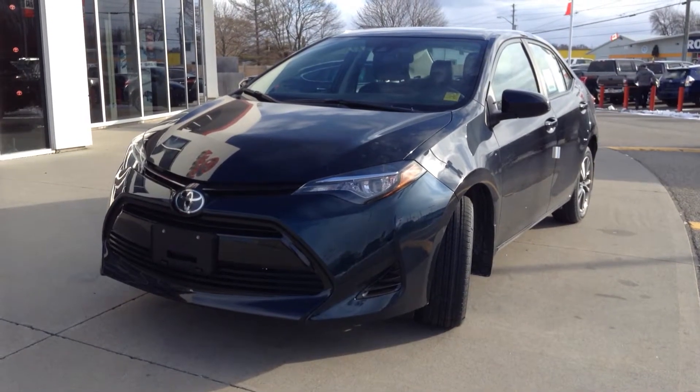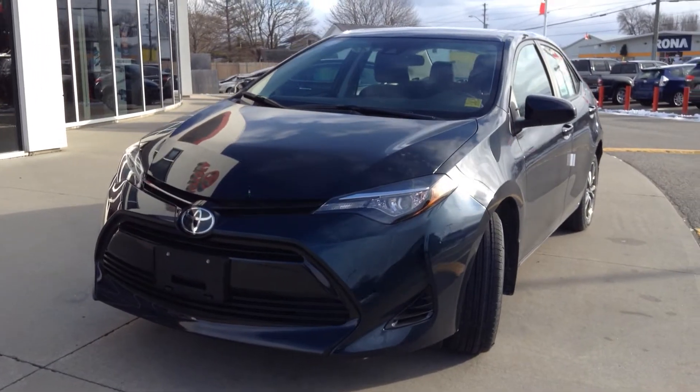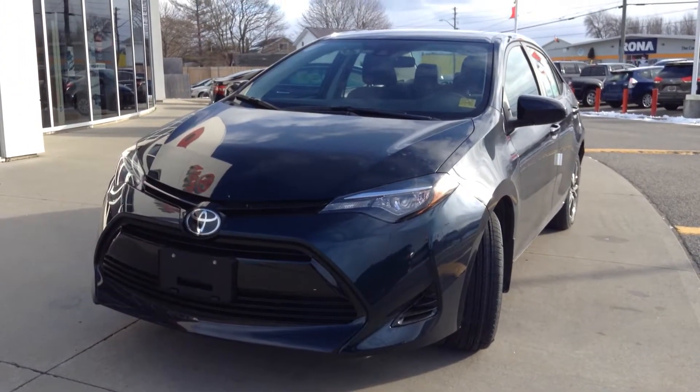Welcome to Thousand Islands Toyota, located in Brockville on 555 Sturt Boulevard. Today I'm going to show you our new 2017 Toyota Corolla.